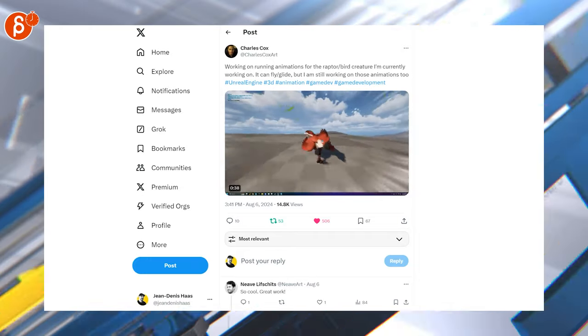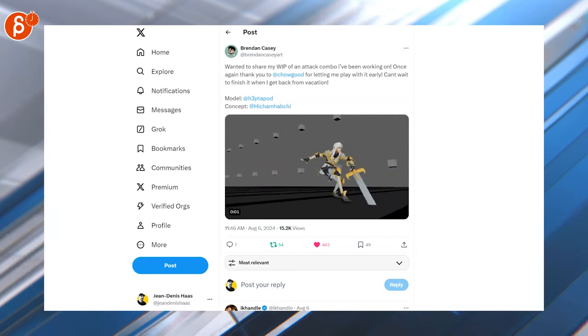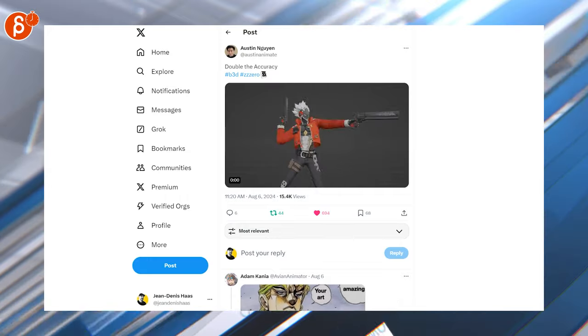This is a running animation for a raptor bird creature that he's working on — I love it, that's great. Then we've got a cool body mechanic shot here — attack combo. I like it, cool model, simple action but neatly done. I like it, cool outfit.